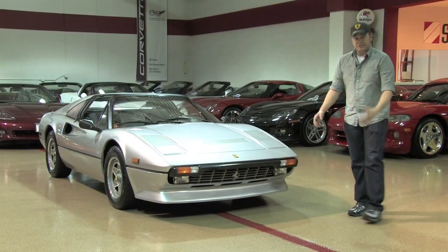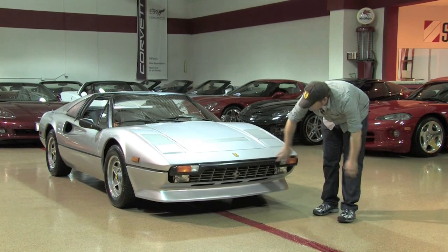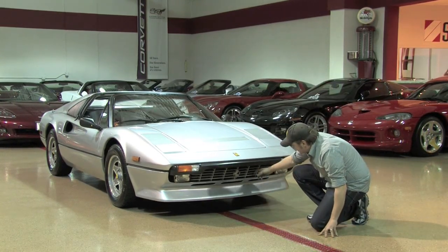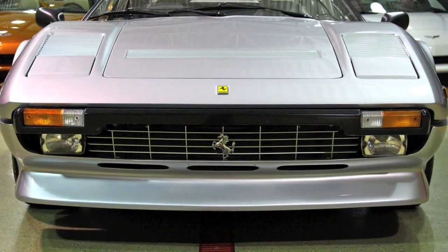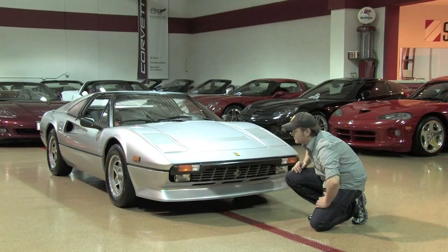This car is a European model, so you weren't hit with the U.S. spec bumpers that came out a whole lot farther. It actually looks a lot more flush and adds to the look of the car. You can see the fog lights under here with the factory grille, and everything is in almost brand new condition. There's the tiniest bit of wear along here, but maybe three feet away you can't even see it. Other than that, everything else is absolutely perfect on this car.